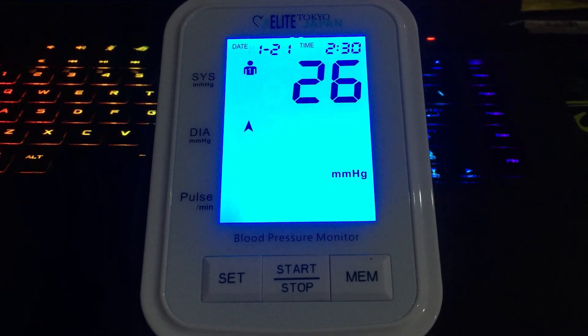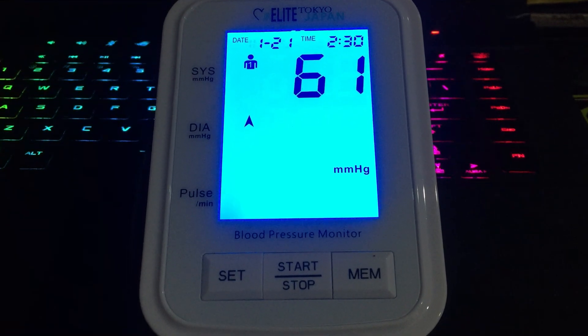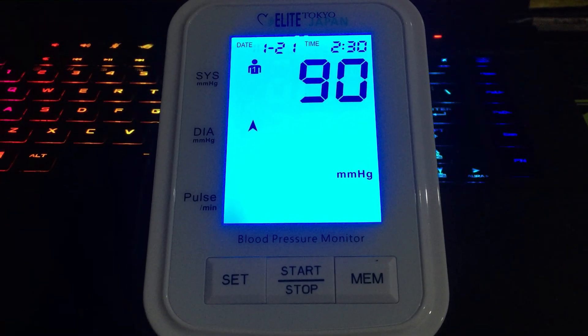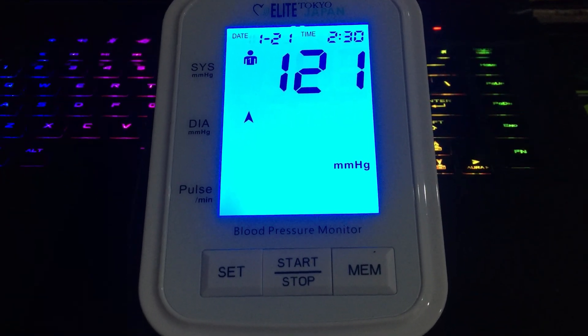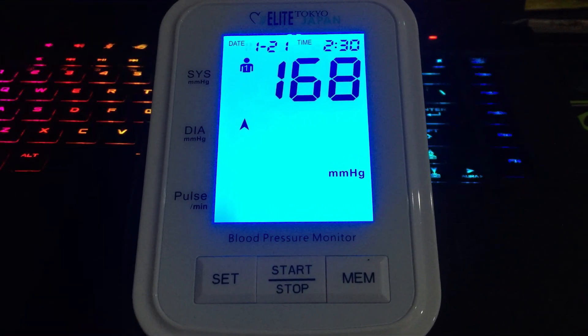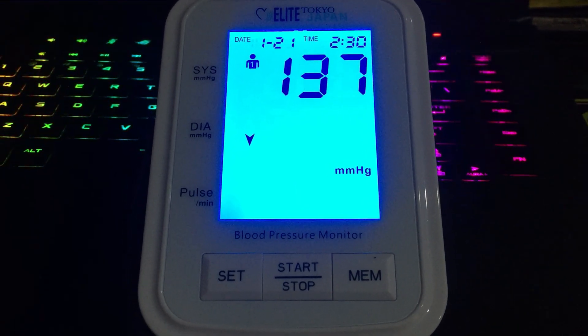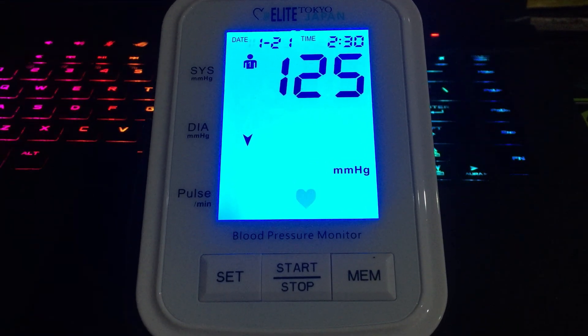We did find a couple of laptops with the same processor for around half the price online, but as we saw in our benchmarks, the processor isn't everything. These cheaper models have half the storage, less memory, much less battery life, and no Thunderbolt. So the Xenia XE seems to tick a lot of boxes for someone who wants a clean, MacBook-like experience, but with Windows.